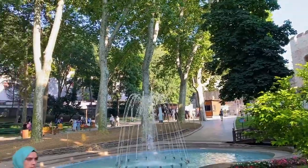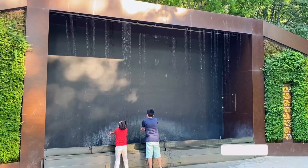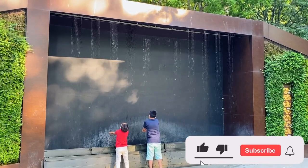The park is known for its beautiful flowers, trees and fountains, as well as its stunning views of the Bosphorus and the Golden Horn.